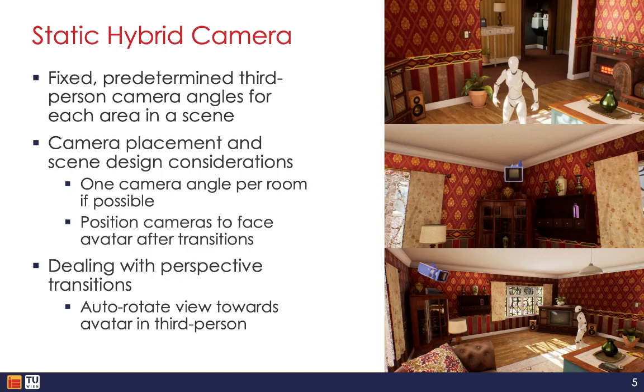A major challenge was making the transitions between these angles as smooth and reorienting as possible. We utilized techniques like automatically rotating the user's view to face the direction of their avatar after the camera transition to reground them.